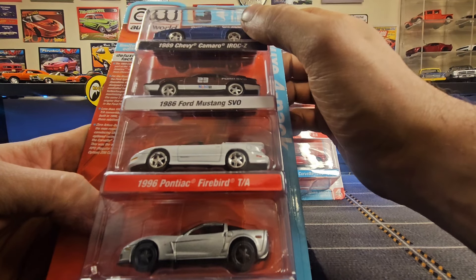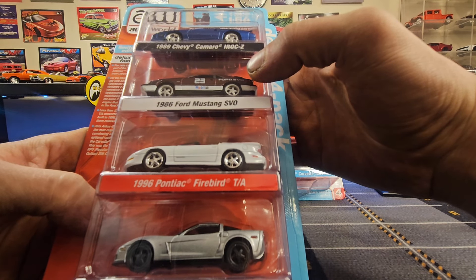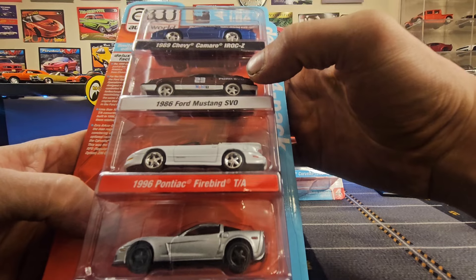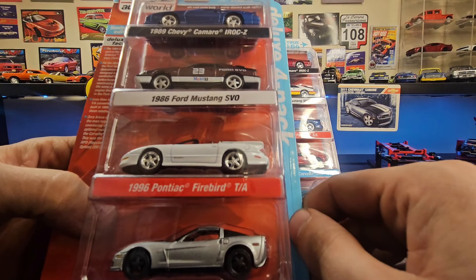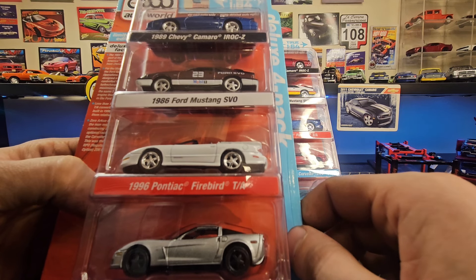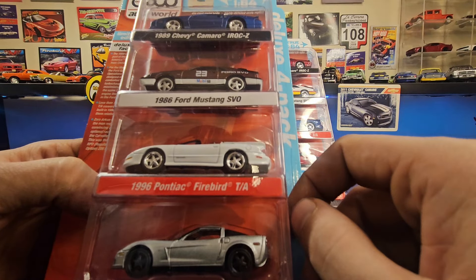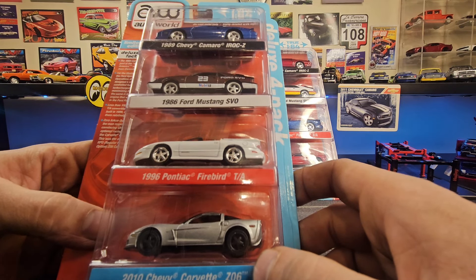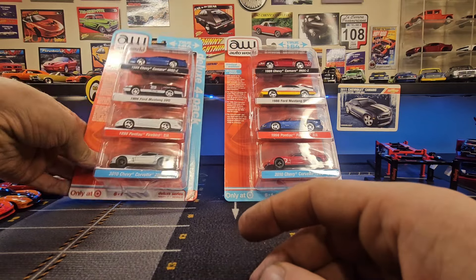First Deluxe fact: the 1989 Camaro was part of the Heartbeat of America ad campaign for Chevrolet. For the Mustang SVO, Ford's Special Vehicle Operations Division designed a computer-controlled fuel-injected turbo-charged system maximizing the output of the same 2.3 liter four-cylinder engine installed in the Ford Pinto — these were a turbo four-cylinder, no 5-liter V8. Less than 1,000 Firebird Trans Am convertibles were built in 1996, making them relatively rare. Zora Arcus Duntov is the man responsible for convincing GM to have an optional racing package for the Corvette back in 1963 — this was the origin of the RPO Z06 Corvette.